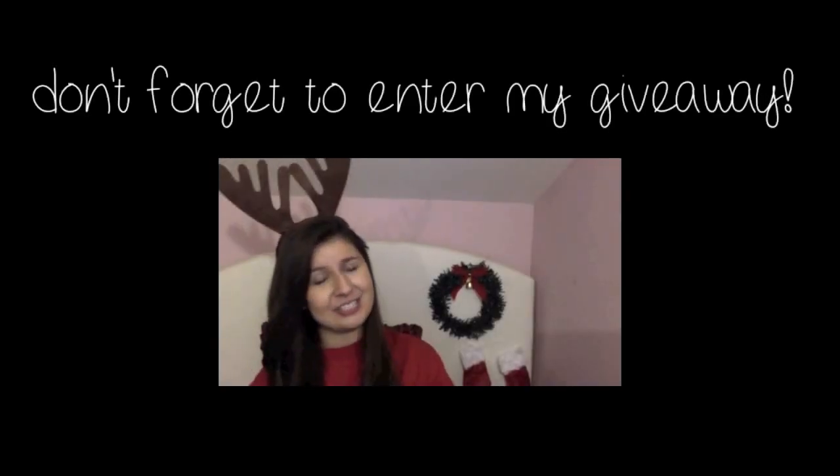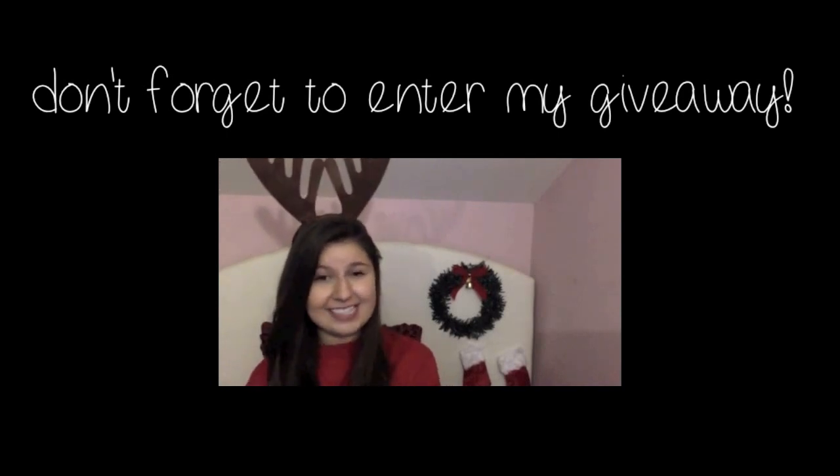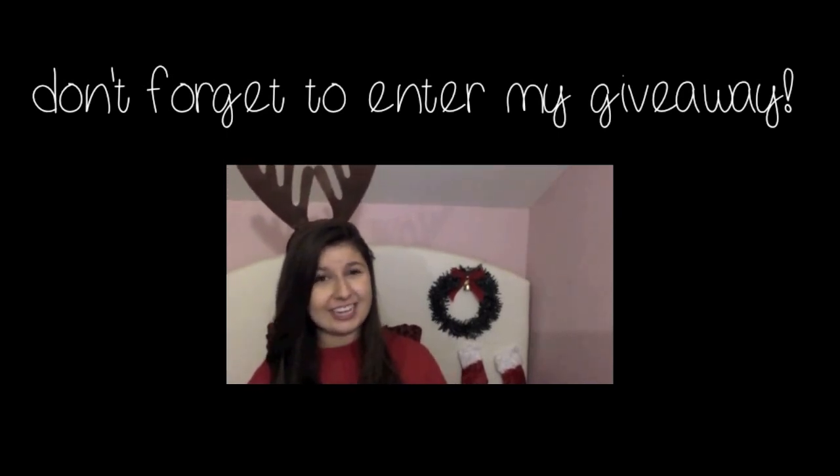Today's video is going to be a little Christmas thank-you giveaway for you guys because I really appreciate your support.